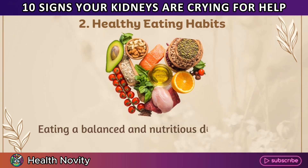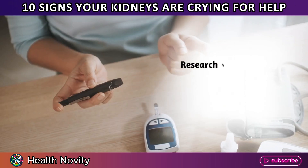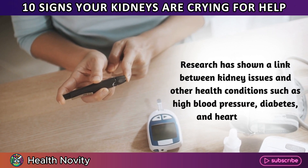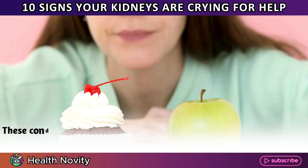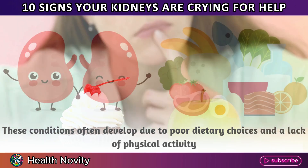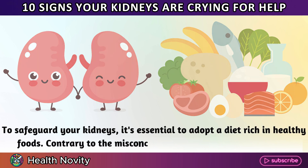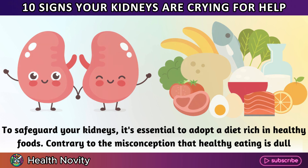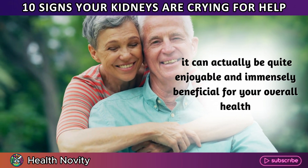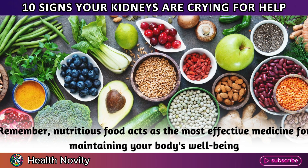2. Healthy eating habits. Eating a balanced and nutritious diet is critical for preventing kidney disease. Research has shown a link between kidney issues and other health conditions such as high blood pressure, diabetes, and heart diseases. These conditions often develop due to poor dietary choices and a lack of physical activity. To safeguard your kidneys, it's essential to adopt a diet rich in healthy foods. Nutritious food acts as the most effective medicine for maintaining your body's well-being.